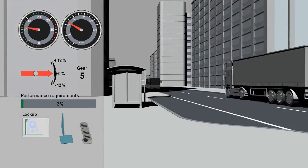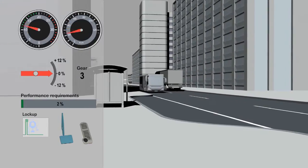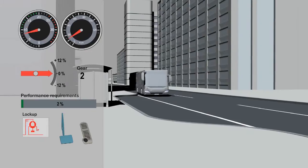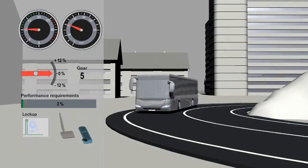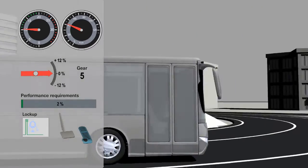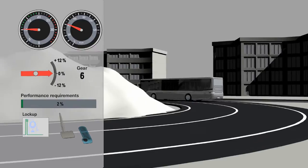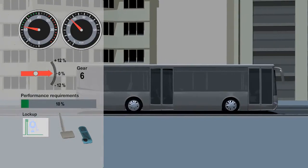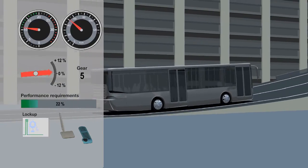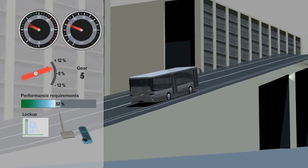TopItInLife also reduces consumption on the flat, as it is more than just a topography recognition software. It calculates and assesses all other driving resistances that change, even those during cornering. In fewer than 10 meters — less than the length of a bus — TopItInLife has fully recognized the change in terrain. The demanded performance increases and the transmission shifts down.